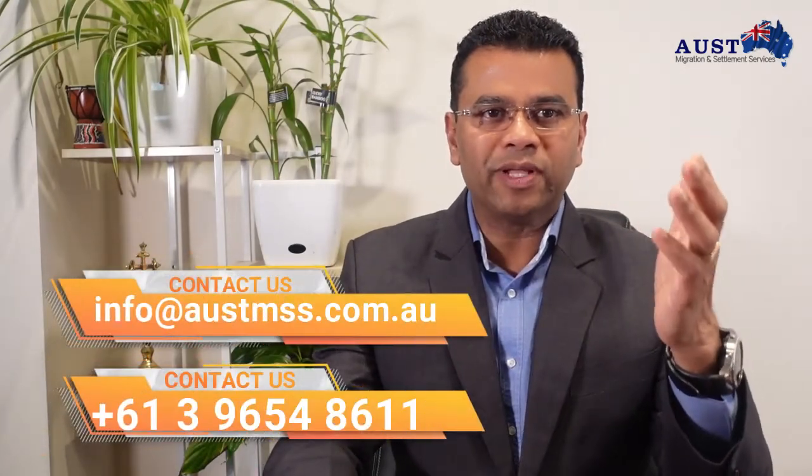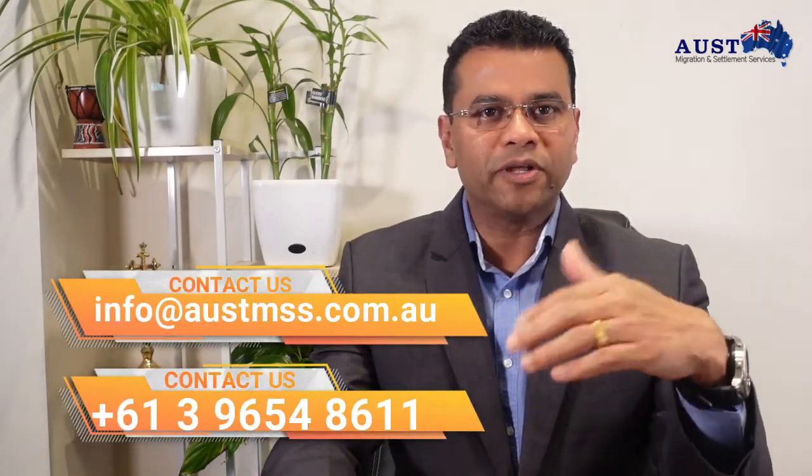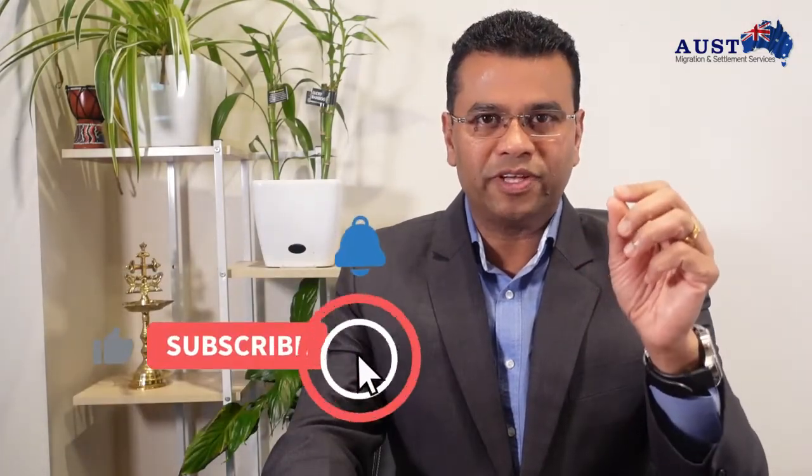We understand each case is different and we are here to help you. Please do not hesitate to call us or email us at info@austinamuses.com.au. Most importantly, do not forget to subscribe and turn on the notification bell to remain updated on such interesting topics.